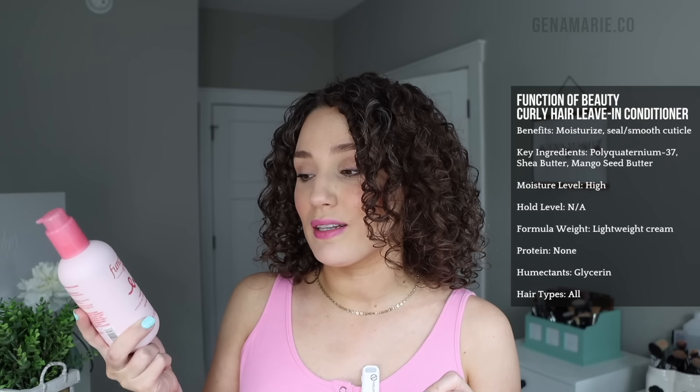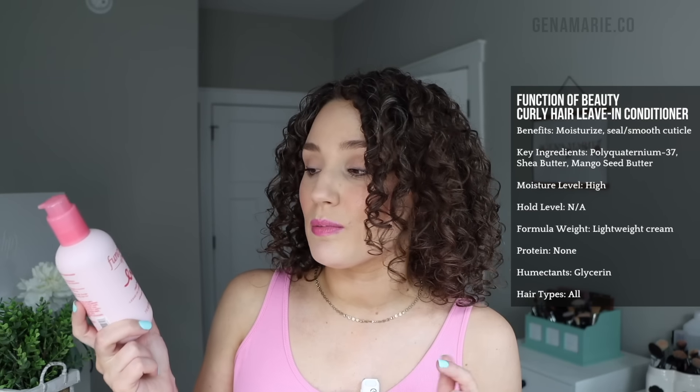Starting out with the leave-in conditioner category, I have a drugstore option: the Function of Beauty Curly Hair Leave-in Conditioner. Function of Beauty is kind of an underrated brand when it comes to curls, but I actually really enjoy their products, especially for the price point. I like that they have the mix and drop customization feature. I think I added the curly one for curl enhancement, but I need to label it next time.